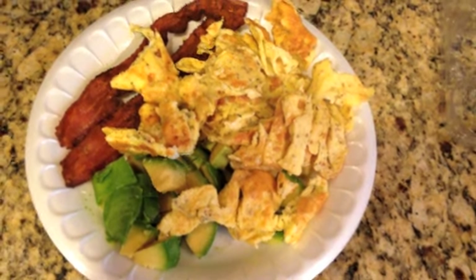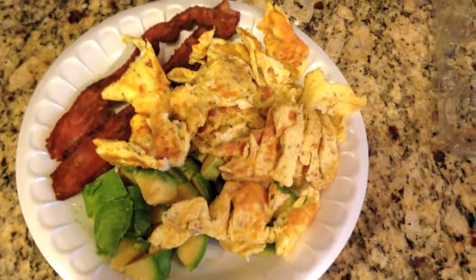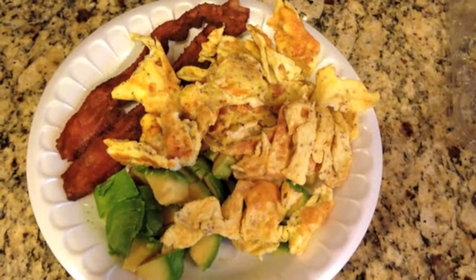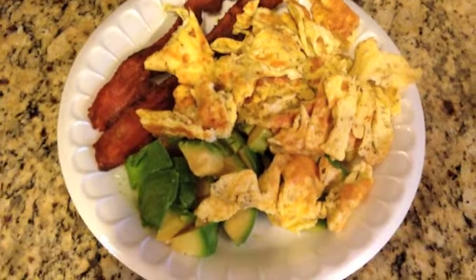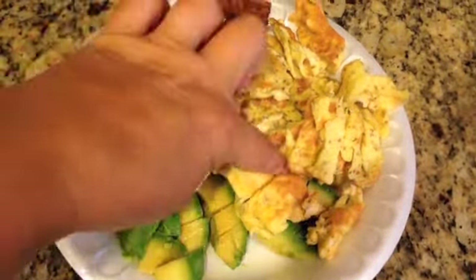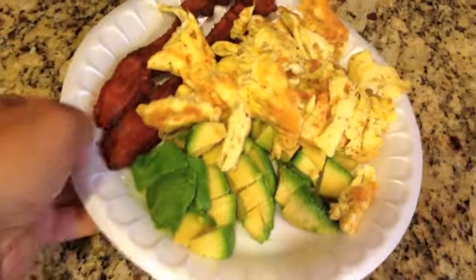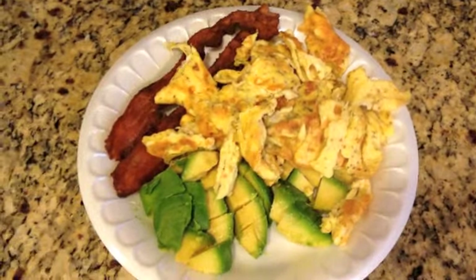For breakfast I have three whole eggs scrambled with a tablespoon of heavy cream and Mrs. Dash tomato basil seasoning. I have some bacon and 87 grams of avocado, which is pretty much buried under the eggs. Keep in mind this is not a huge styrofoam plate, so it looks like an enormous amount of food.